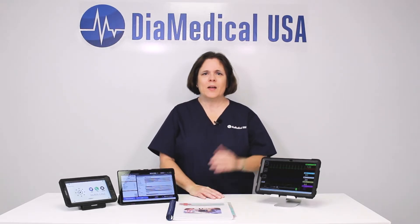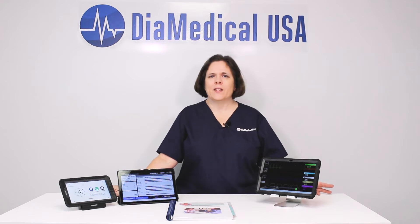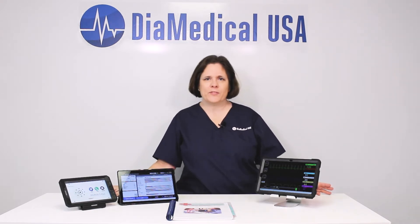Hi, my name is Sally O'Meara. I'm the nurse educator here at DIA Medical USA. Today I will be reviewing one of our most innovative products, the SimVS Hospital Complete with Ventisim.